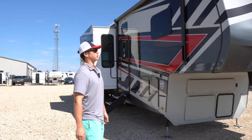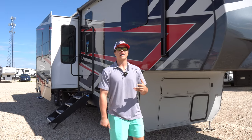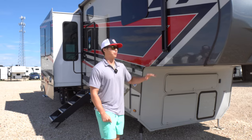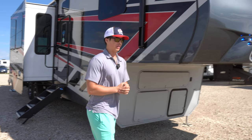Starting off, check out this paint job — you've got the red, black, and gray. If you have a gray, red, or black truck, this is going to be the most beautiful looking thing pulling down the road. My brother has a black truck, he put this on there — I'll get some pictures of that later for you.